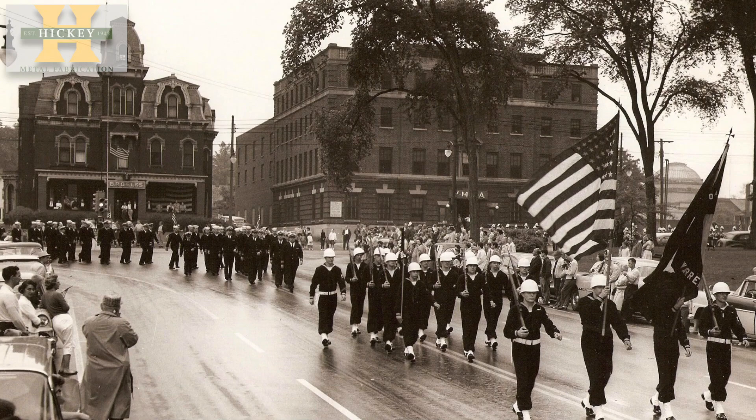As it stands now, the canon for Warren history really comes from Harriet Taylor Upton, and her book was published in 1909. It's much more comprehensive than the work that we've done now, but there was definitely a need for a more modern history of Warren to be published that spans longer and brings us more into the future.